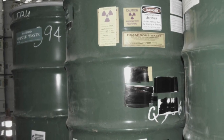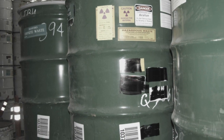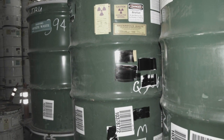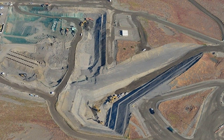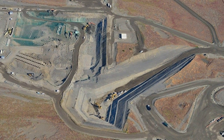Over the years, Hanford produced and buried about 70,000 containers of high-level transuranic waste — man-made elements with an atomic number greater than 92, which are above uranium on the periodic table. John Price with the Washington State Department of Ecology talks about why this type of waste is dangerous.